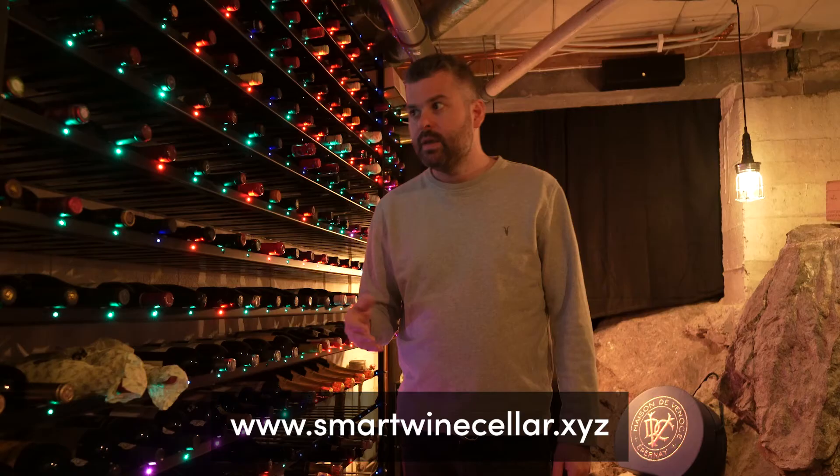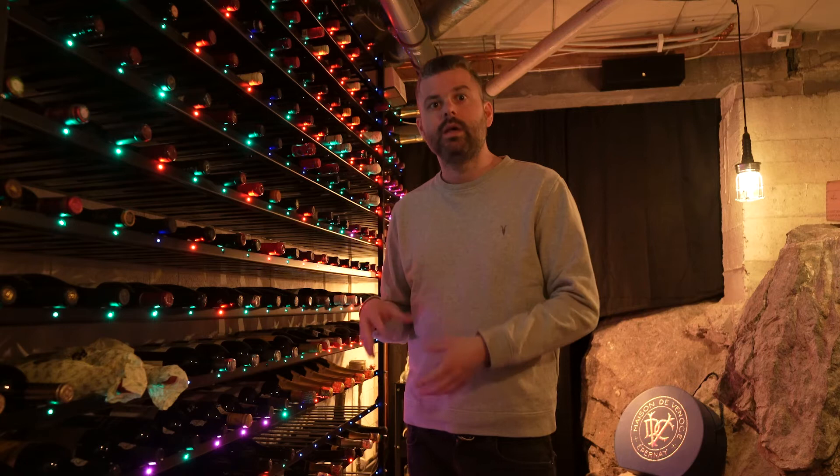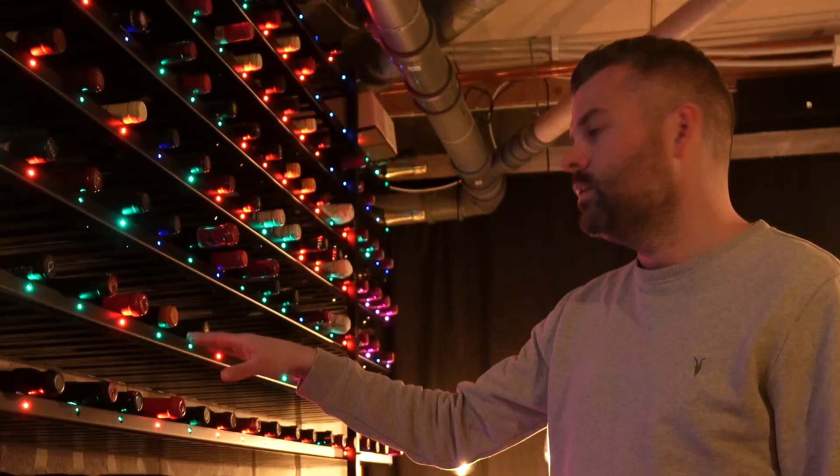The way it works is that you take all the information from CellarTracker, where I manage all my wine, and sync it to smartwinecellar.xyz. That software shows me in my wine rack one light per bottle depending on if it's ready to drink, maturing, or if it has passed its drinking window. You could get all of this functionality in a virtual wine rack at smartwinecellar.xyz.